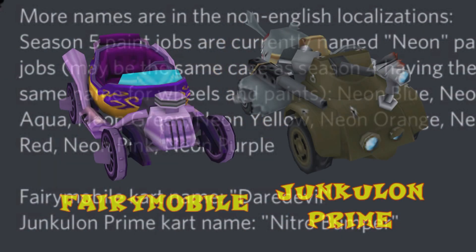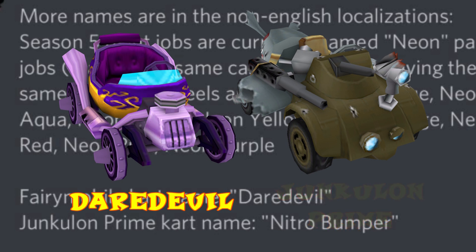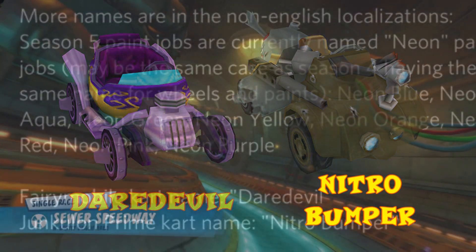Next up we have a couple of name changes for some of the carts. The Fairy Mobile, which I mentioned in my previous video, will actually be renamed to the Daredevil, whilst the Junkielon Prime will be renamed to the Nitro Bumper. I have to admit I'm not too sure what I think of these names. I rather liked the Fairy Mobile and Junkielon Prime — especially Junkielon Prime, I thought that was a very unique name — but Nitro Bumper just doesn't quite do it for me, whereas Daredevil for the Fairy Mobile I can take or leave.